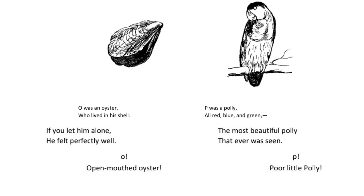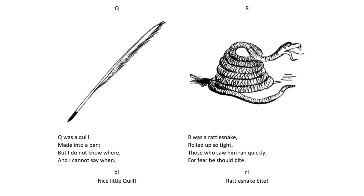P was a polly all red, blue and green. The most beautiful polly that ever was seen. P. Poor little polly.